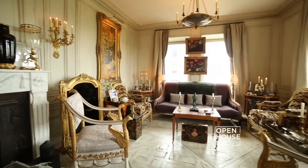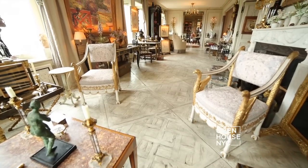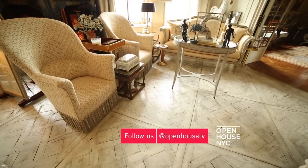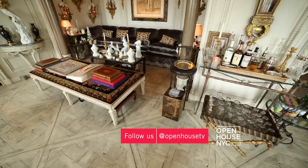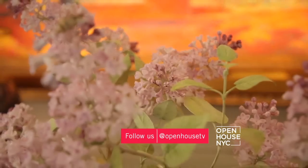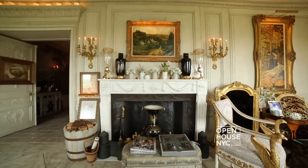I combined two rooms to create this spacious light-filled living room. There are several seating areas so the room can comfortably seat 30 people. It works well for large receptions but also for just me and my dog, as there are so many cozy intimate areas to sit in. The decoration of the room is subtle as I did not want to detract from the view or from my pictures and other collections.